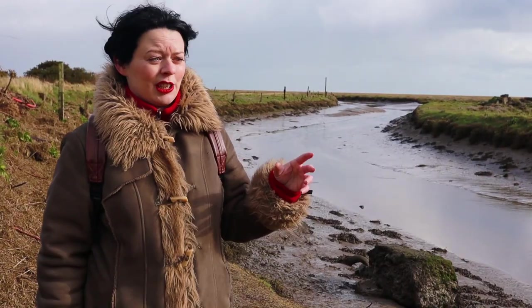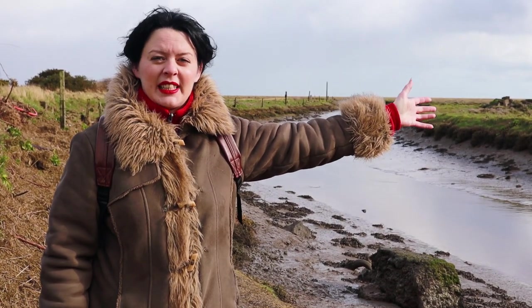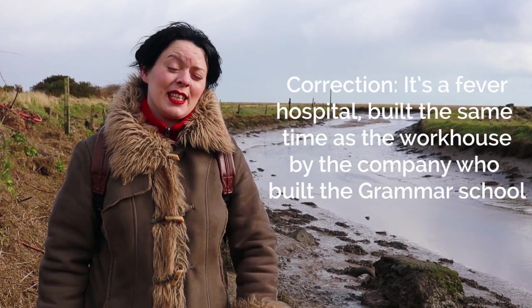Next we're going to take you for a little stroll over to another section of the embankment, further down the Rock Road, where the remains of one of Dundalk's fever huts is meant to be.